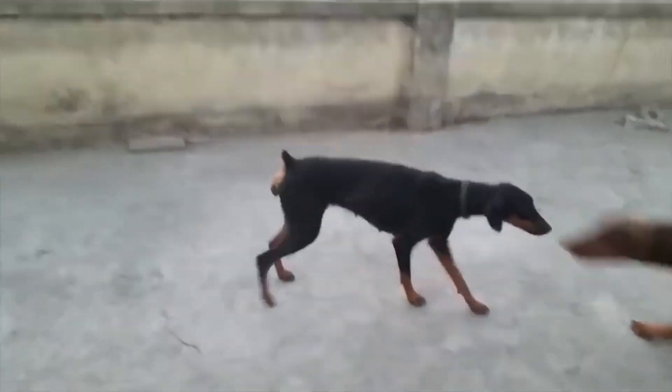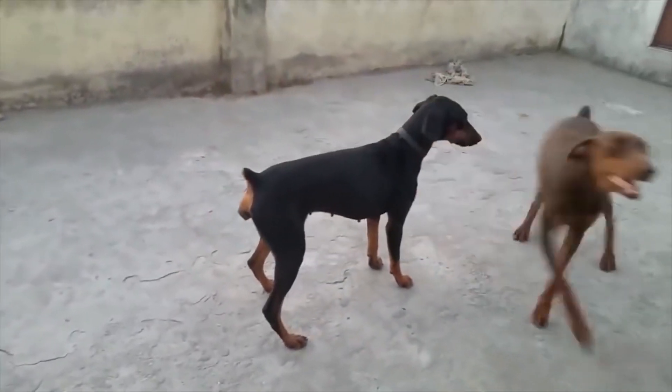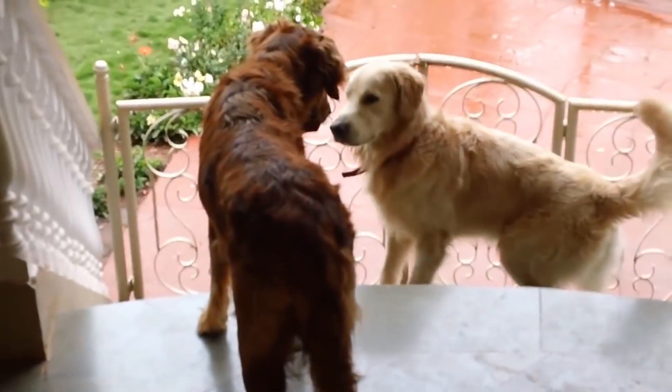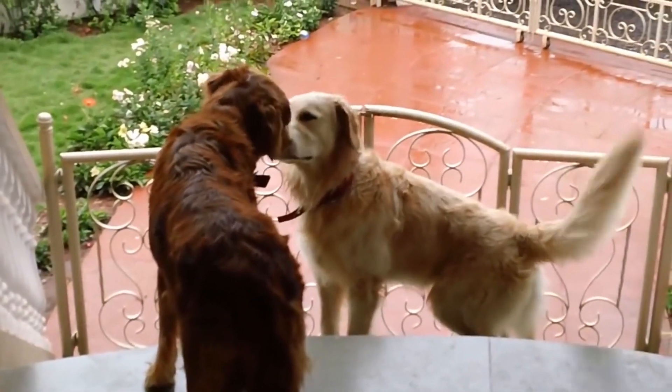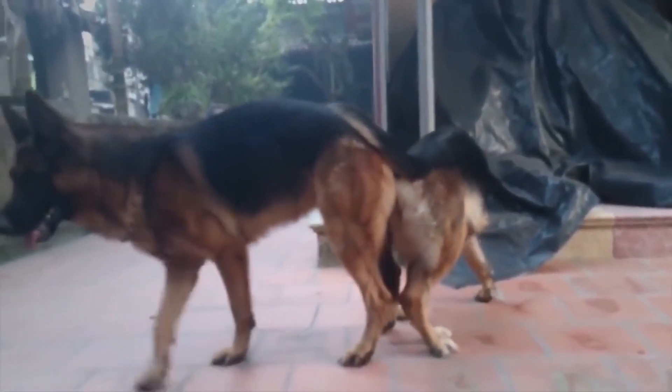It is important to note that this copulation can last between 20 and 60 minutes, depending on the dog, and it is crucial not to try to separate them during this process. Trying to separate them while the penis is swollen can seriously hurt them.